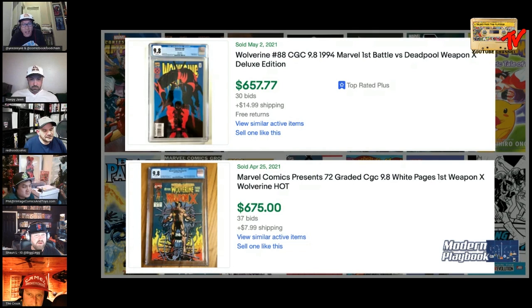That looks like a direct edition on the Wolverine 88 — yes, it says direct on the side. I've got a few newsstands I should send off. With the blue, red, and black — that's an iconic cover. You could see more upside with MCP 72, but Wolverine 88 is just tough to get in high grade because of the card stock — any color break on that white spine sticks out badly. A 9.8 Wolverine 88 all day — just harder to find in 9.8.